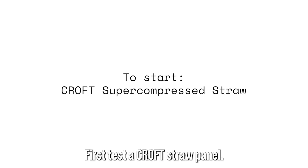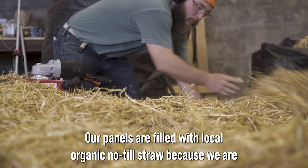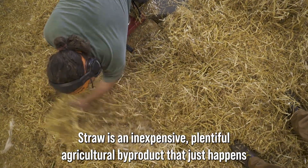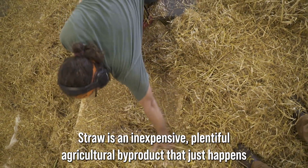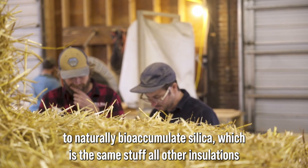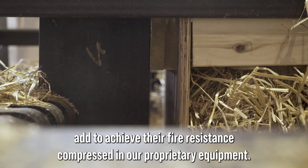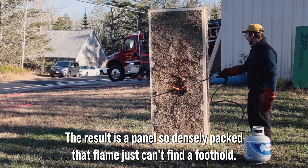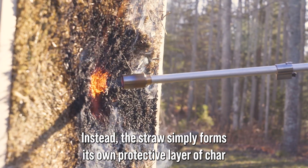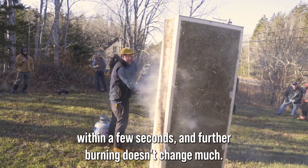First test: a Croft straw panel. Our panels are filled with local, organic, no-till straw — because we are overachievers — but any straw will do. Straw is an inexpensive, plentiful agricultural byproduct that naturally bioaccumulates silica, which is the same stuff all other insulations add to achieve their fire resistance. Compressed in our proprietary equipment, the result is a panel so densely packed that flame just can't find a foothold. Instead, the straw simply forms its own protective layer of char within a few seconds, and further burning doesn't change much.